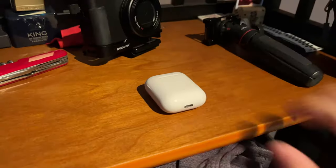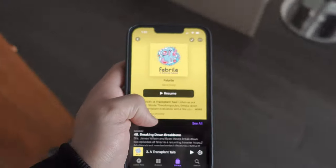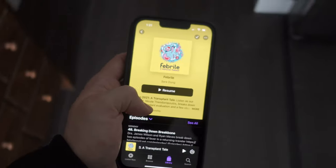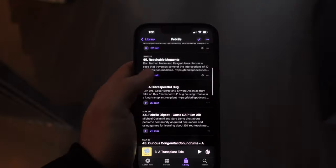After doing this, I take my bag, put on my AirPods, and start listening to the Febrile podcast. For those who know, it's an infectious disease podcast created by an ID fellow, and it has quickly become my go-to medical podcast to study for my rotation.